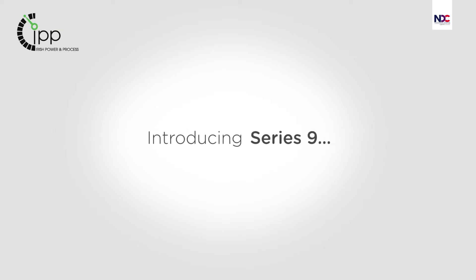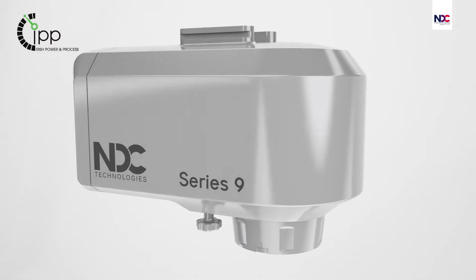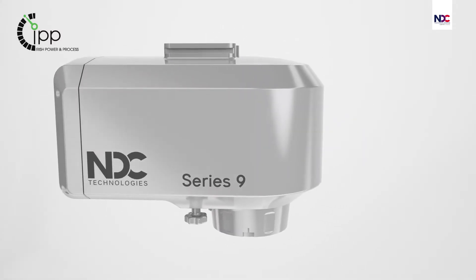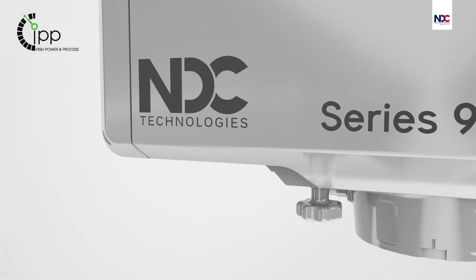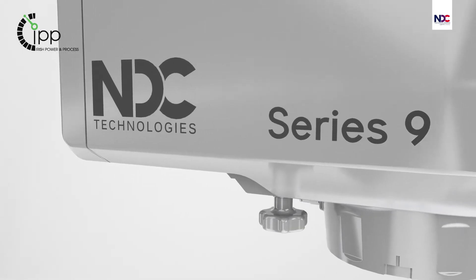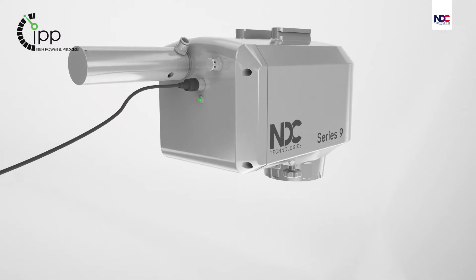We present to you the new Series 9 analyzer for inline process measurements. A new hygienic seamless stainless steel enclosure with sapphire window — the Series 9 offers next-generation process optimization.